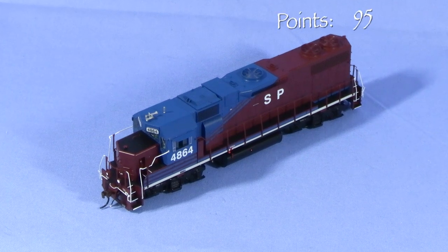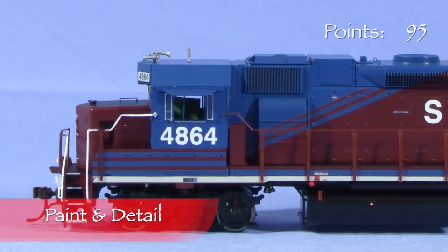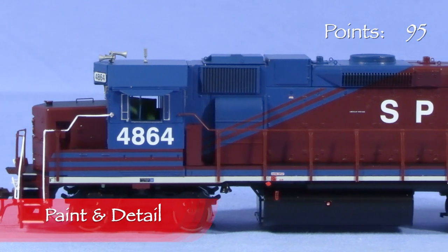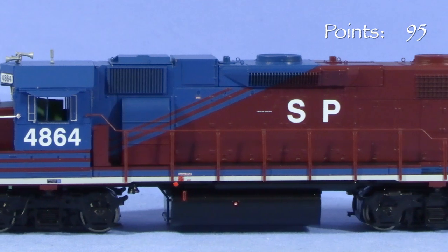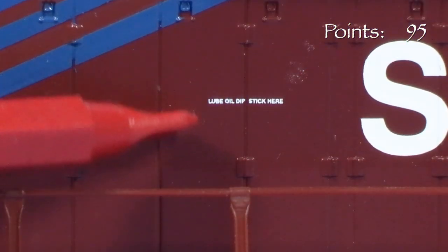I'm taking five points for all of it. The paint on the model is opaque and thin enough that it only slightly softens small details like the latches on the doors. The markings are crisp and free of voids. The engine doesn't have a lot of small stencils, but most of the ones it does have are legible with magnification.